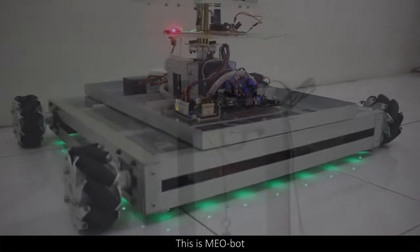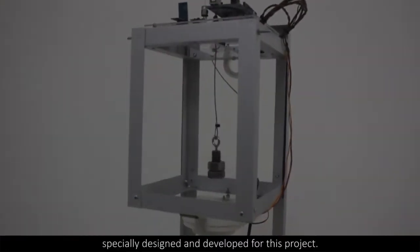This is Miobot, specially designed and developed for this project.